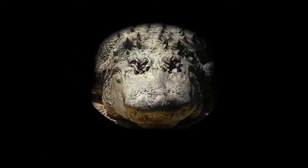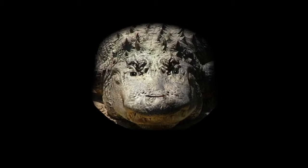Hi. I'm an alligator. Alligators are reptiles. Alligators are vertebrates.